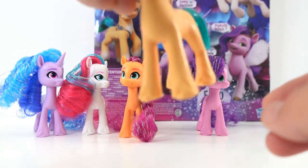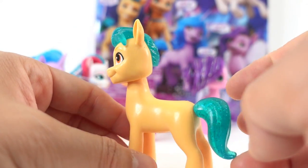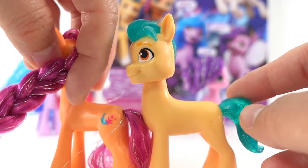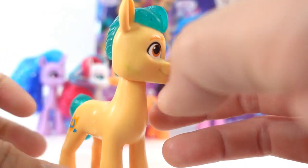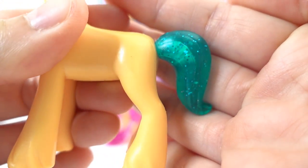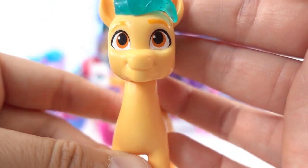Our last pony is our only boy pony — this is Hitch Trailblazer. How handsome is he? He is a tiny bit taller and a tiny bit longer than the others. His tail and mane are molded so it's not brushable, but it is translucent with some glitter in it. He has orange eyes and orange eyebrows.